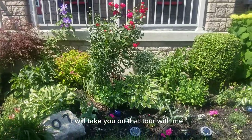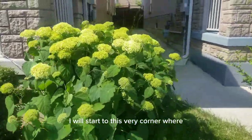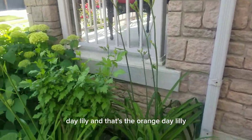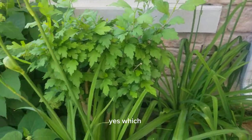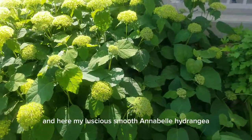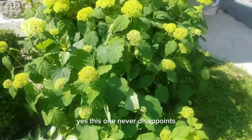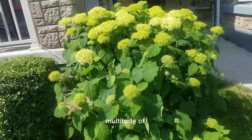I will take you on that tour with me and I will start at this very corner where I have some daylily — that's the orange day lily — and beside that is my Rose of Sharon. Everything is looking quite green, and here is my luscious smooth Annabelle Hydrangea. I really love this one. This one never disappoints — every year it just gives me this lovely multitude of blooms.